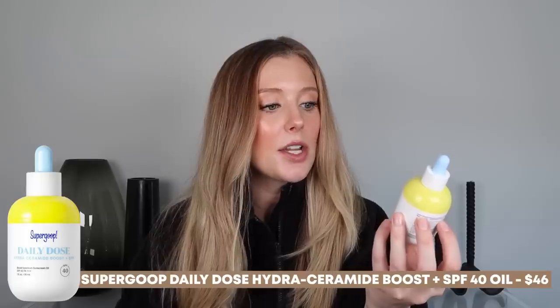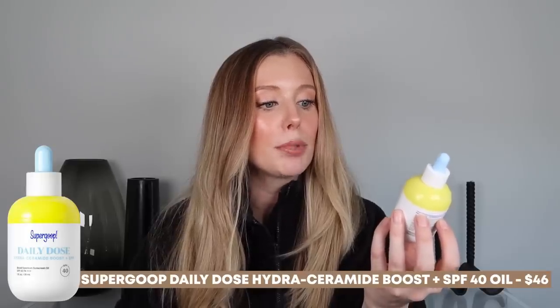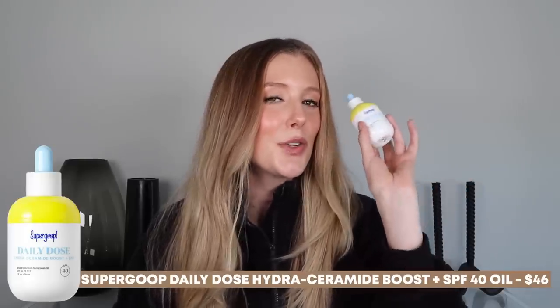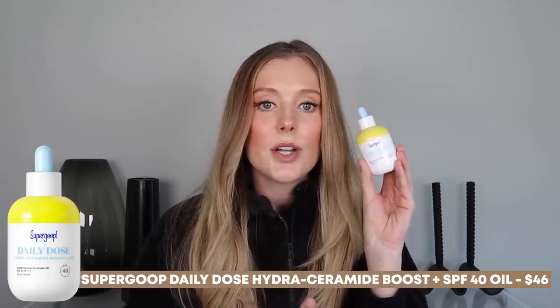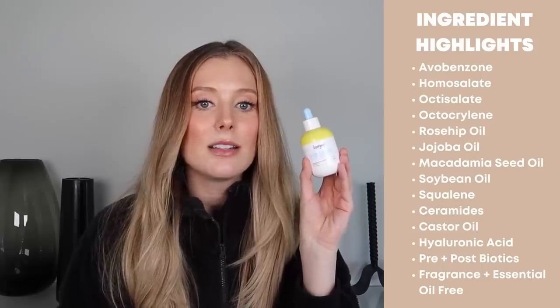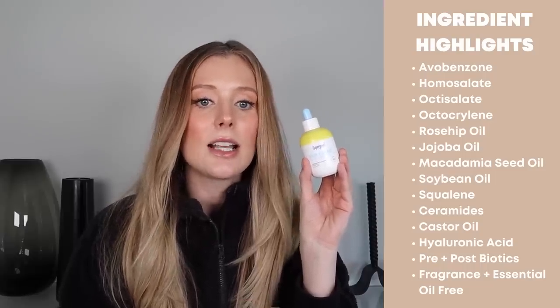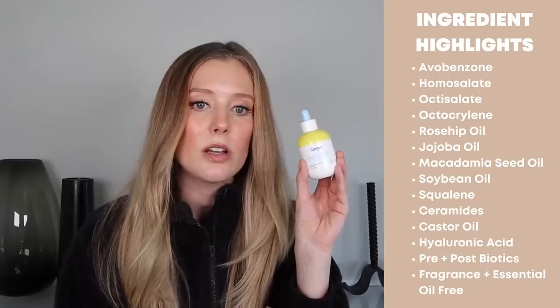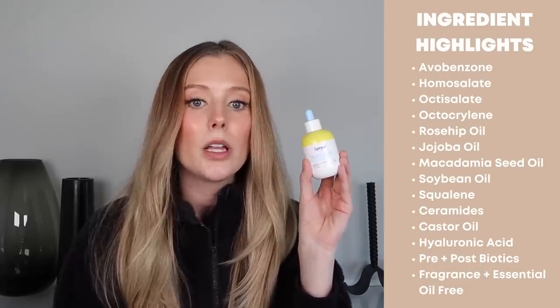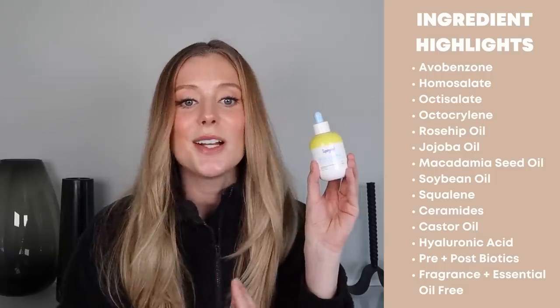Let's move on to skincare. I have a few different products from Supergoop. The first is a new sunscreen called their Daily Dose Hydroceramide Boost Plus SPF 40 Sunscreen Oil. This is a chemical sunscreen, so the active ingredients are avobenzone, homosalate, octisalate, and octocrylene. And this has tons of incredible ingredients, especially some really nice nourishing oils — things like rosehip oil, jojoba oil, macadamia oil, soybean oil, squalene, ceramides, castor oil, hyaluronic acid, and pre and postbiotics. And it is fragrance and essential oil free.